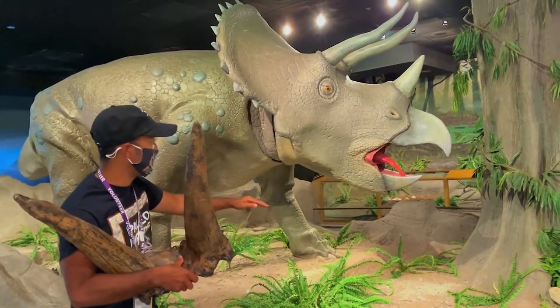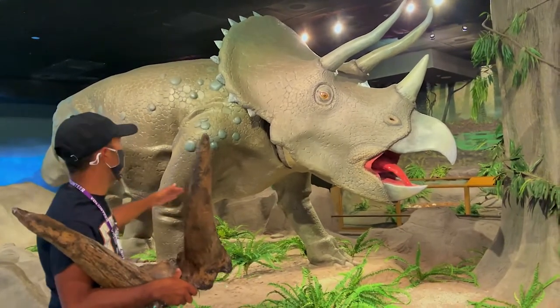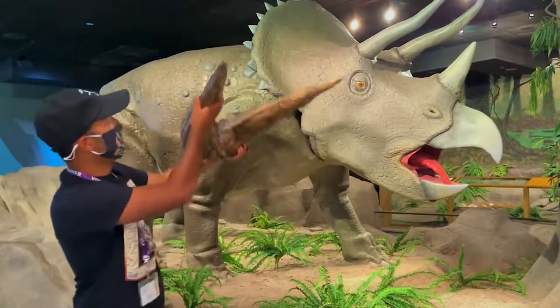When ceratopsians bit low-growing plants, that parrot-like beak grabs them and then processes them into the mouth where it chews up the food and then goes into the large gut. And what scientists have been wondering is: what were these horns for?